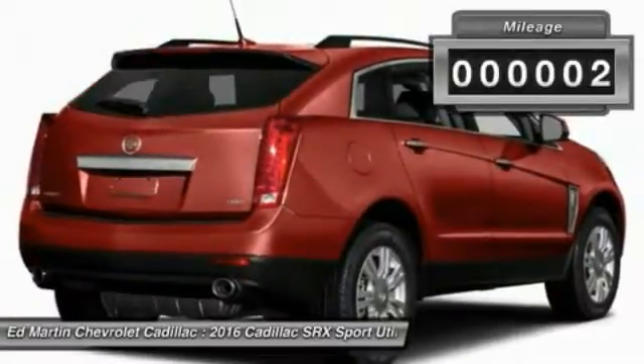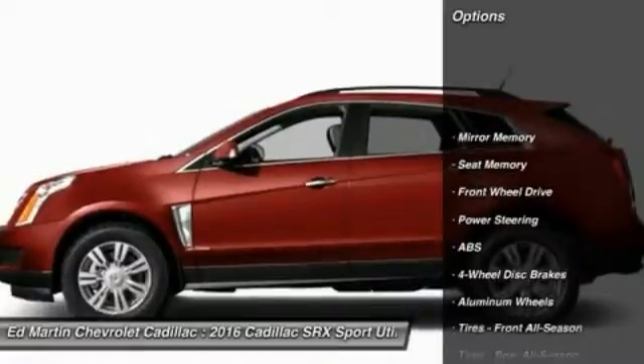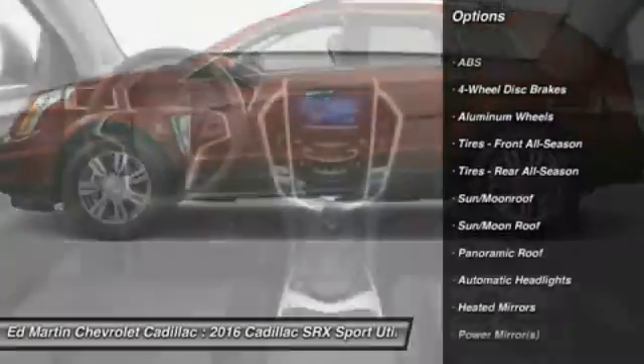This vehicle has less than 100 miles. Here are some of this vehicle's great options: anti-lock braking system, steering wheel audio controls, power passenger seat, keyless entry.